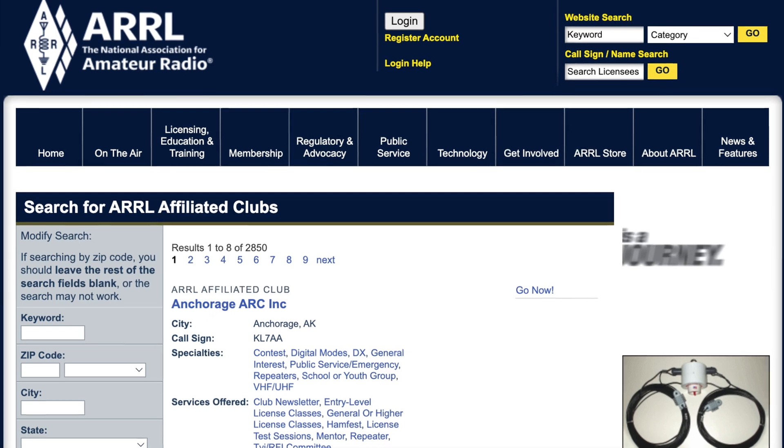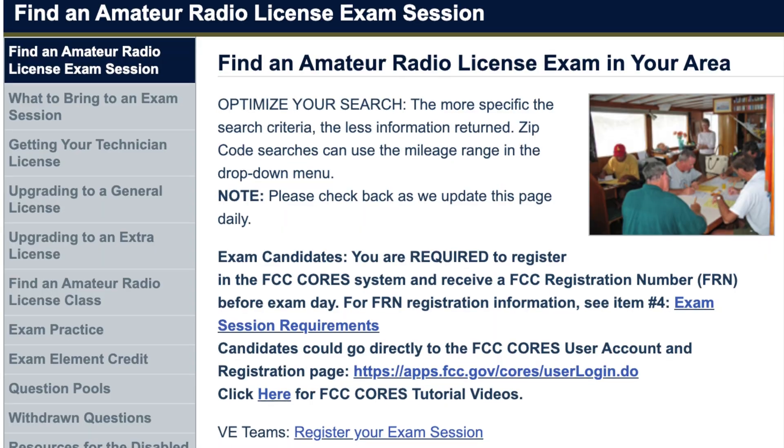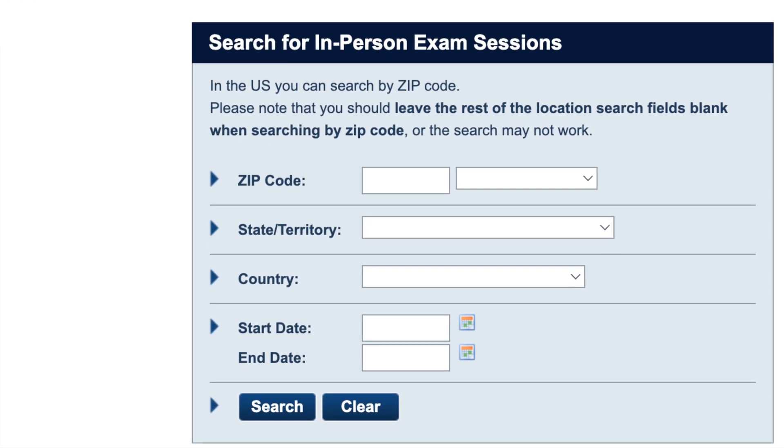You can also Google 'ARRL find a club' to find a local club using your zip code. Ask that club if they have testing sessions coming up, or go to one of their meetings. You can also go to the ARRL's website for finding a local test session. I'll provide links to all of these in the description.